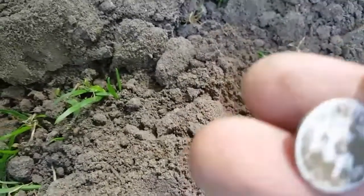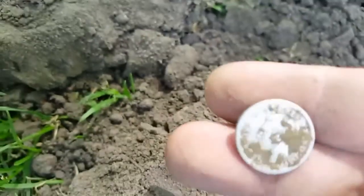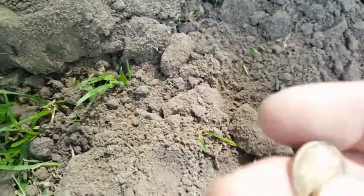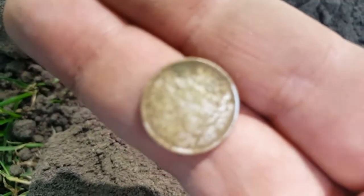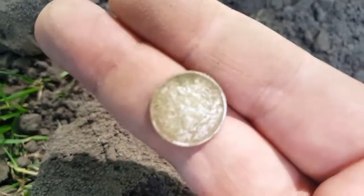Let's see which one that is. It's a newer one — George VI. I might not be able to get the year right now, but there was still silver here.